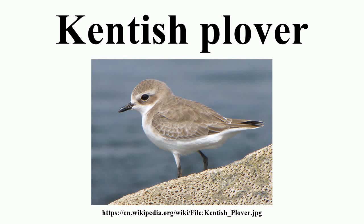The Kentish plover is a small wader in the plover bird family. Despite its name, this species no longer breeds in Kent or even Great Britain. It breeds in a wide range, from southern Europe to Japan, and in Ecuador, Peru, Chile, the southern United States, and the Caribbean.